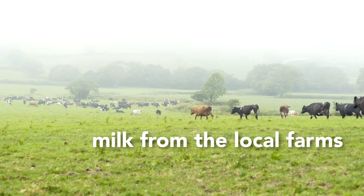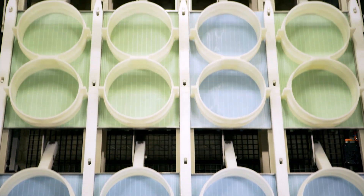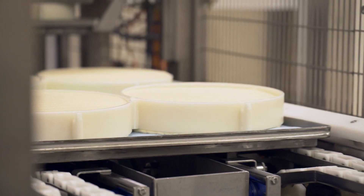We receive the milk from the local farms and then we add our own special cultures. The milk, which has been ripened, is filled into small vats and then we mould the shape of the cheese. These are then salted and left for the mould coat to develop.